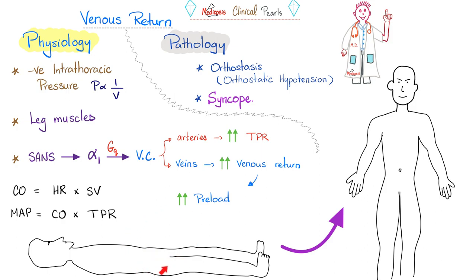What if you were lying flat and suddenly stood up — what's going to happen? Well, if you are normal, nothing — because your body has mechanisms to prevent orthostatic hypotension. But if you are a very old person with poor health, standing up suddenly can make you faint and cause a drop in blood pressure. Why doesn't this happen in a young, healthy person? There are three main reasons.